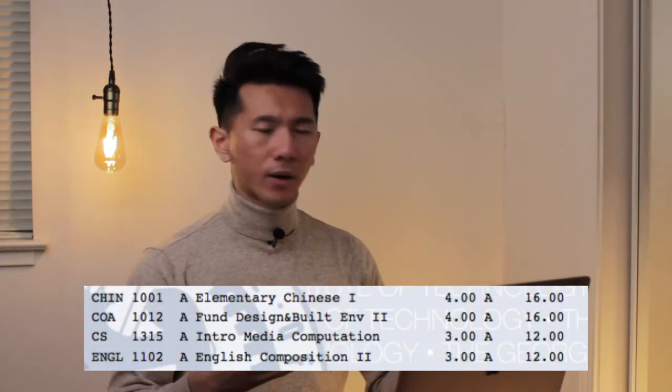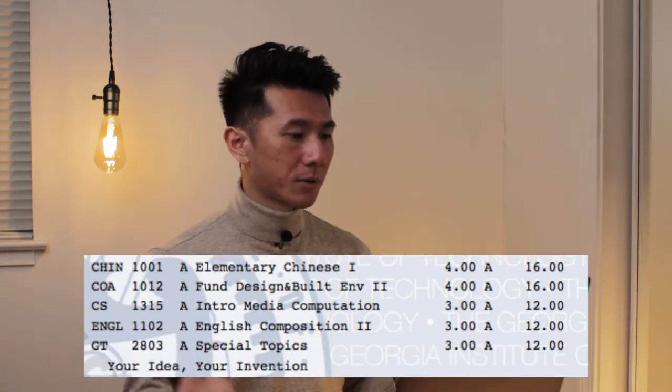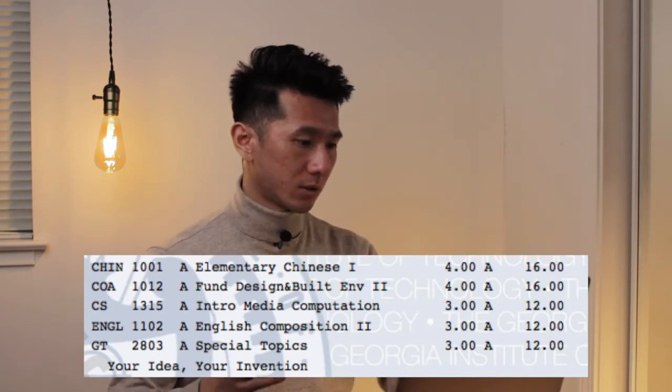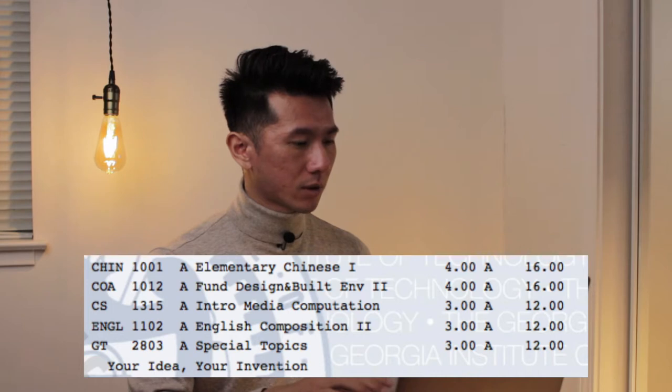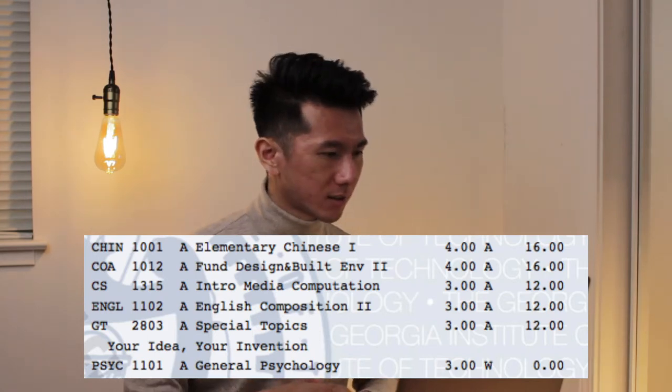English Composition 2 was about walking as a therapy — a special topic Georgia Tech-only class. Sadly, they won't let you take too many design courses as a freshman, so this is what I could squeeze in. It taught how to take your idea from zero to a prototype — a fun class. I ended up dropping Psychology because of too much work across five classes. After Spring 2013 was Summer 2013 — I went to UC Berkeley to take Calculus 3 and Physics, the prerequisites for an Aerospace Engineering minor.